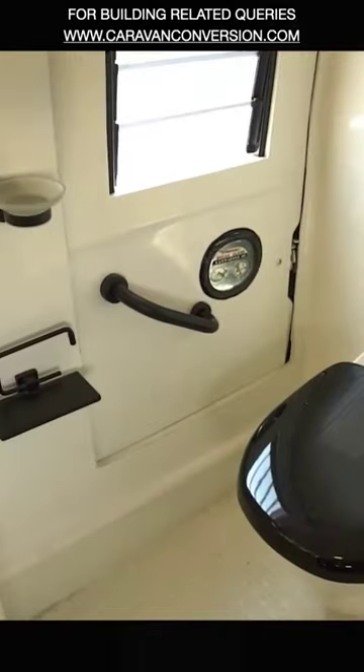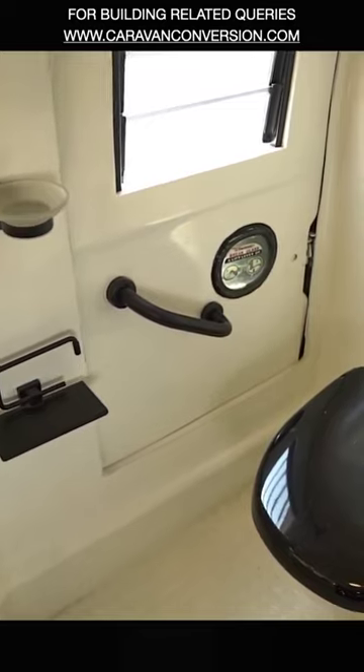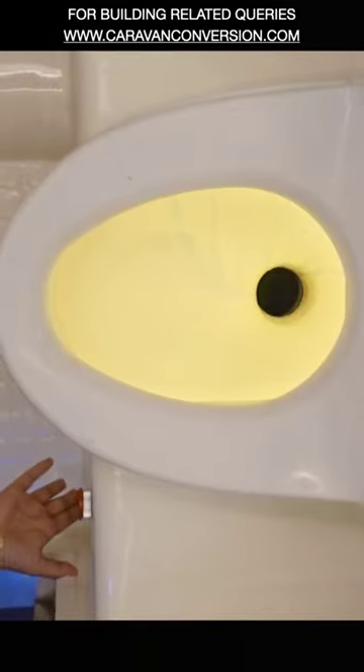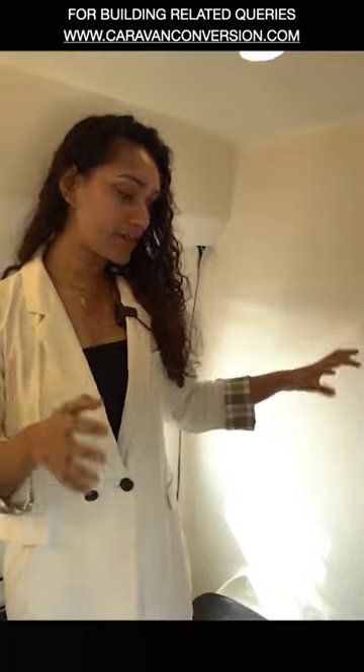The commode uses pneumatic activating wall waste technology, which reduces water consumption to up to 30 liters per flush, unlike the ceramic toilets which you have seen in most of the caravans in the market.